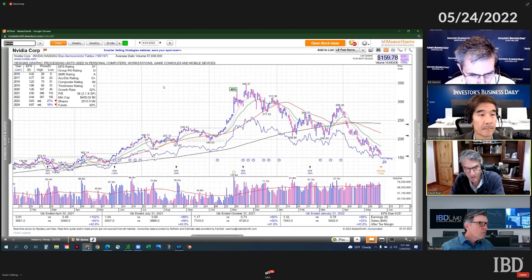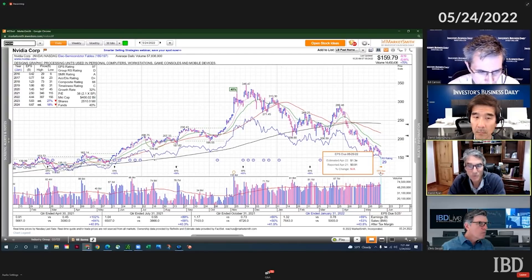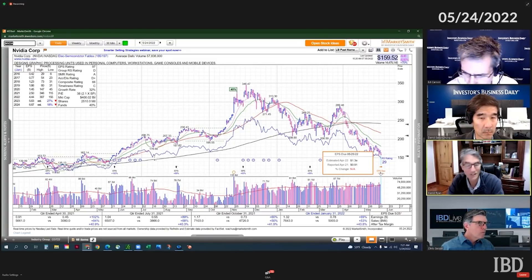So that's a good quick review of why you don't want to be buying stocks that are down 40, 50, 60% — you just have a tremendous amount of overhead above you.